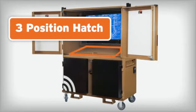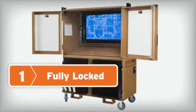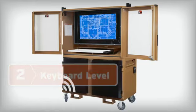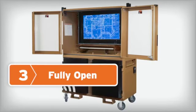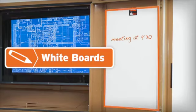The three-position hatch has a keyboard deck that is adjustable to three positions: one, closed and locked; two, keyboard level; and three, fully open for hatch access. Whiteboards provide an effective communication platform.